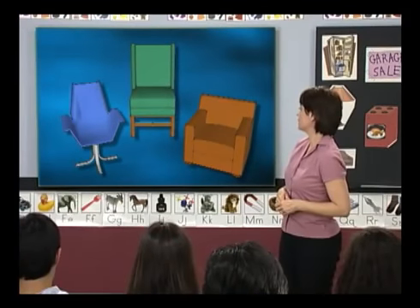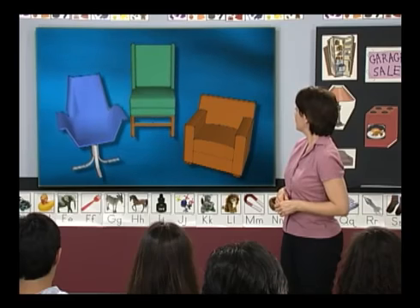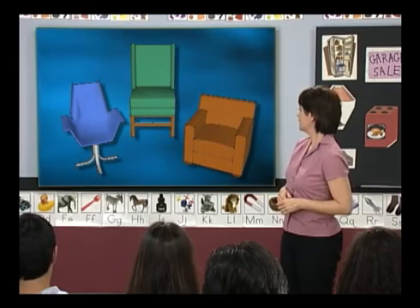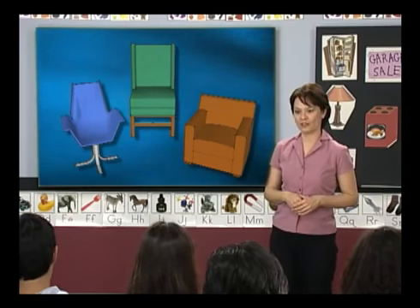You will also learn words we use to describe things. We have three chairs — a green one, a blue one, and a brown one. Celia, which one do you want for your new apartment? I want the blue one.